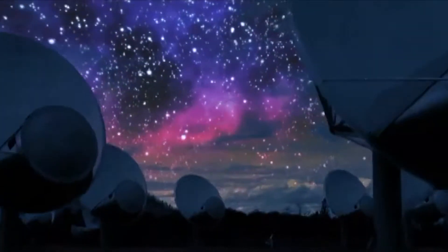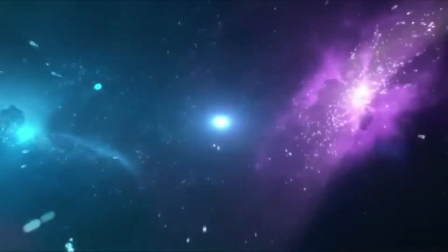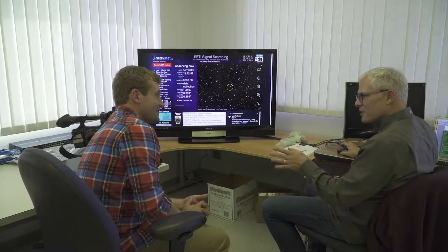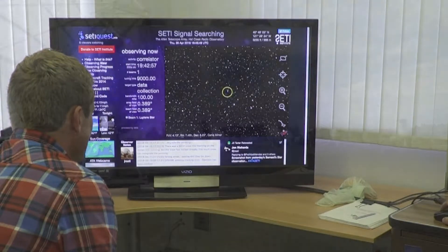Researchers at SETI have been scanning the galaxy for over a decade. That may seem like a long time, but you have to remember there's a lot of stars in the sky — billions, hundreds of billions of stars in our own galaxy — and we're just looking at this one little, little section.